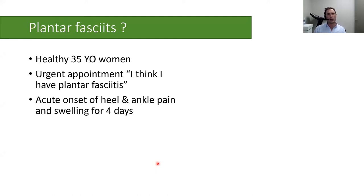The next case is a 35-year-old woman who called requesting an urgent appointment, saying she thinks she has plantar fasciitis. She had acute onset of heel pain and ankle pain with swelling for four days. A GP suggested plantar fasciitis and recommended anti-inflammatories and stretching. This made no difference. She was having pain during the night, which is very atypical of plantar fasciitis.